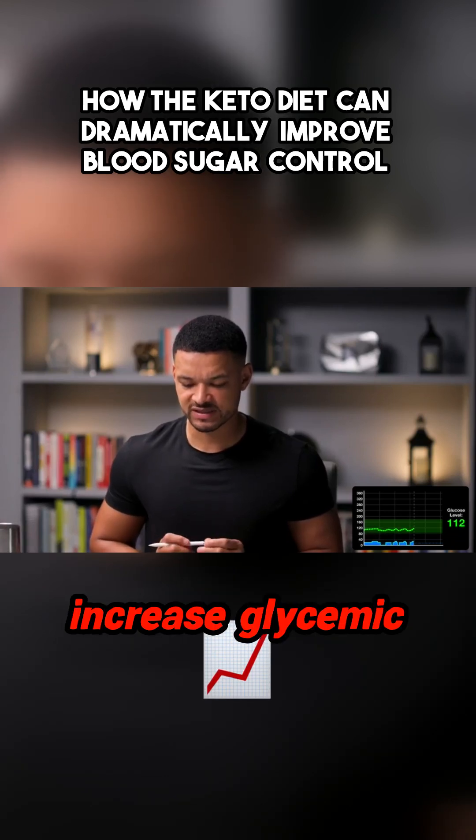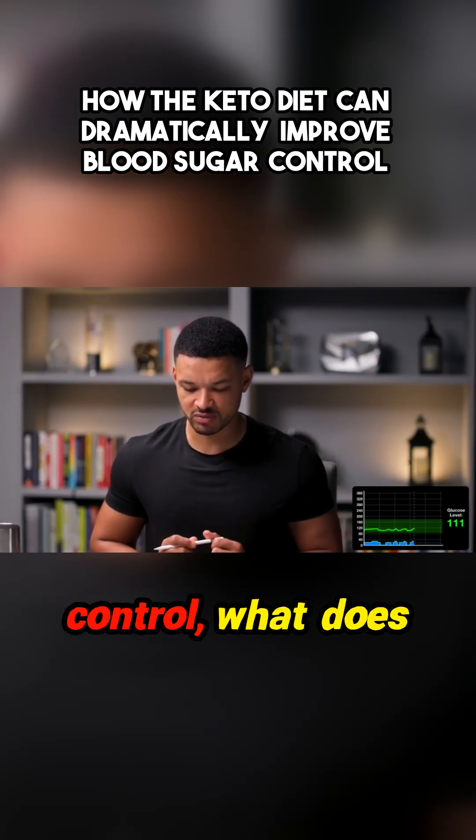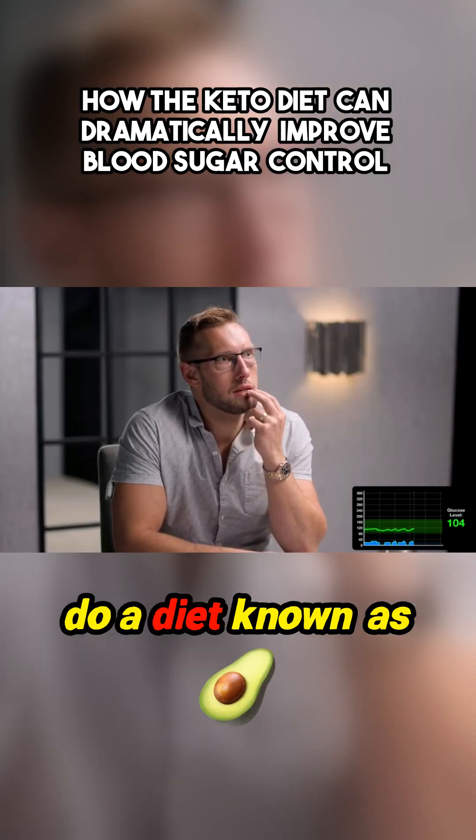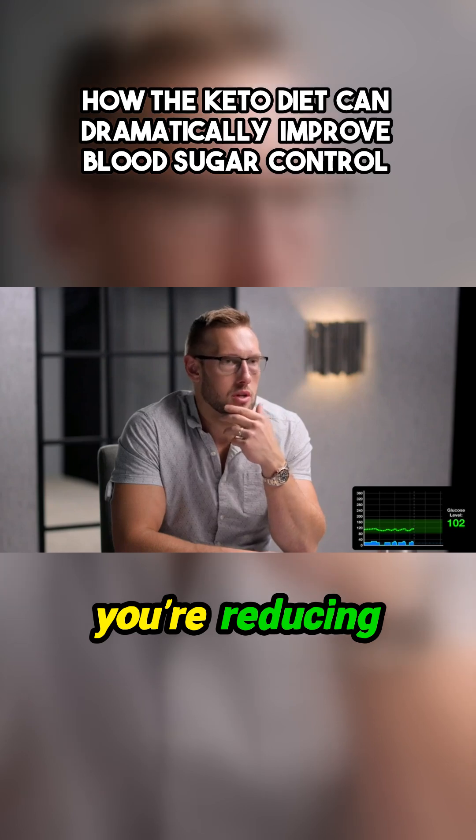When it says it can increase glycemic control, what does that mean? When you do a diet known as the ketogenic diet, you're reducing carbohydrates.